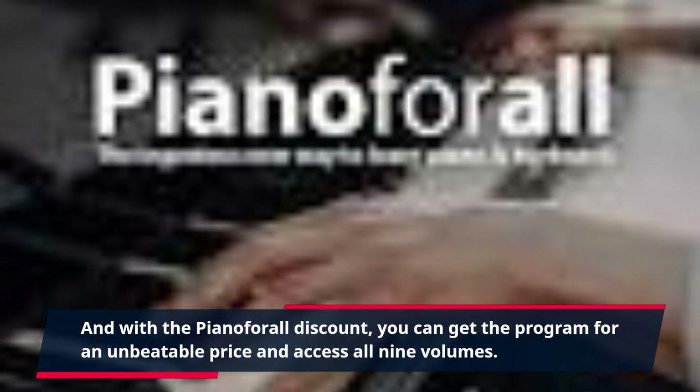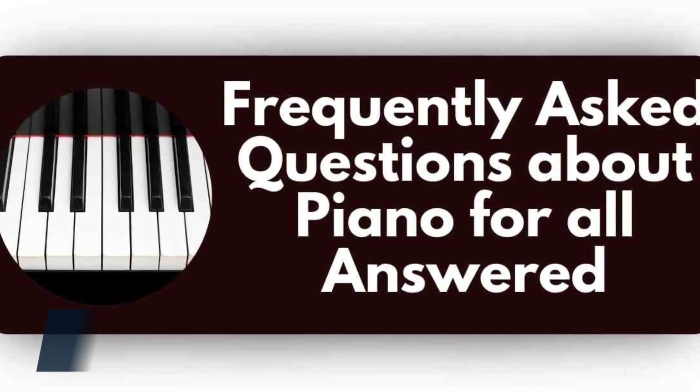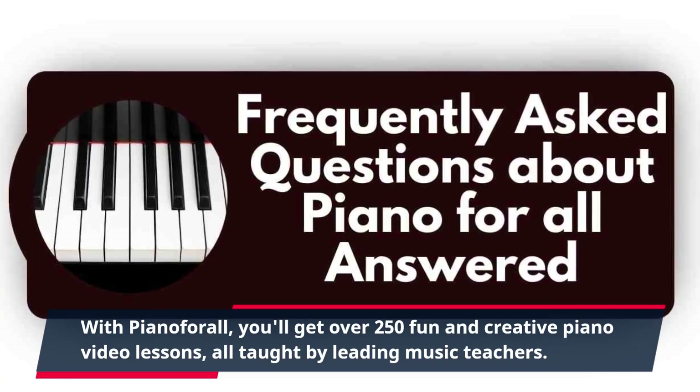And with the Piano for All discount, you can get the program for an unbeatable price and access all nine volumes. With Piano for All, you'll get over 250 fun and creative piano video lessons, all taught by leading music teachers.